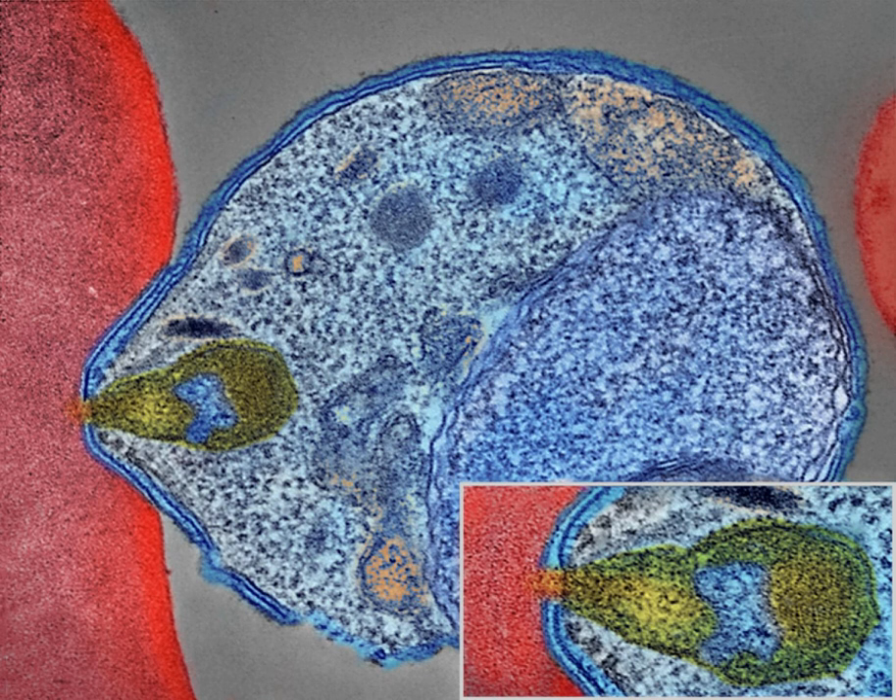When properly treated, people with malaria can usually expect a complete recovery. However, severe malaria can progress extremely rapidly and cause death within hours or days. In the most severe cases of the disease, fatality rates can reach 20%, even with intensive care and treatment. Over the longer term, developmental impairments have been documented in children who have suffered episodes of severe malaria.